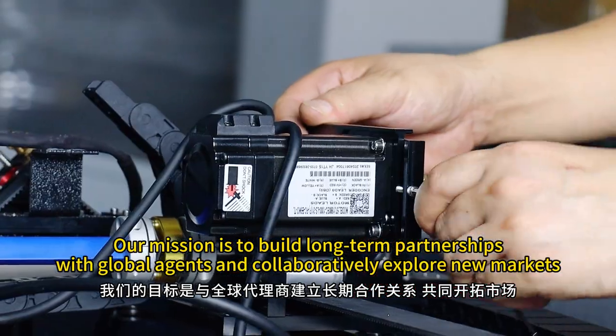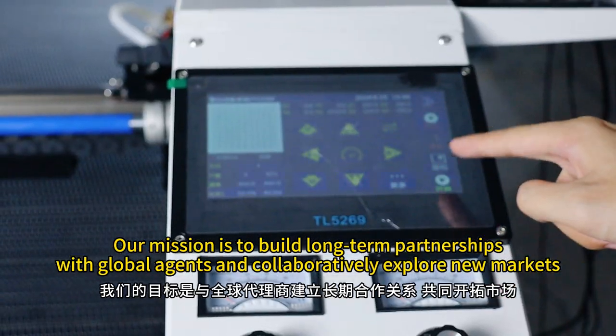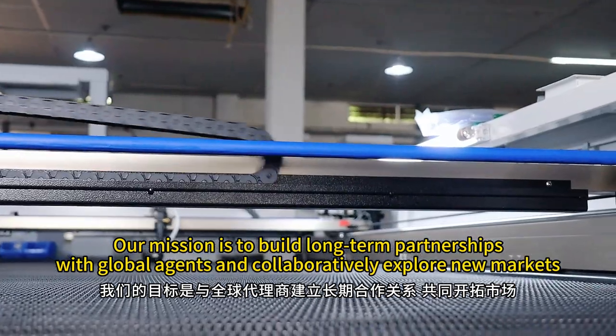Our mission is to build long-term partnerships with global agents and collaboratively explore new markets.